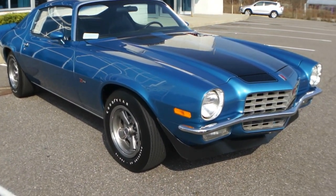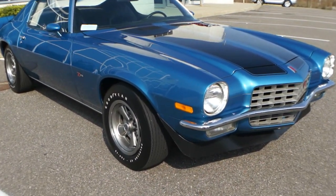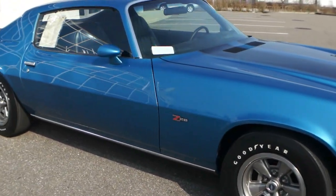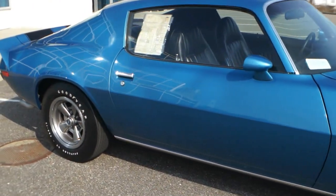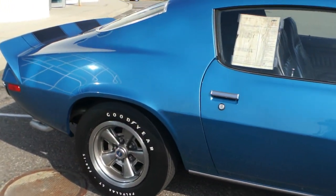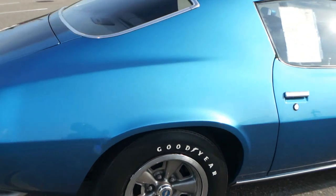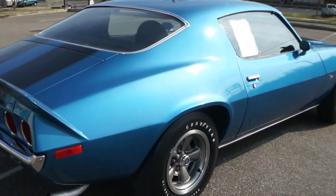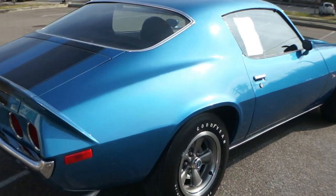So what have you got? Yeah, it is an original '72 Z28. It actually has the M22 transmission, which is one of like 700 and change with that transmission. It's pretty rare. It's got the typical M22 transmission whine that everybody paid a lot of extra money for — it's actually a $275 option.